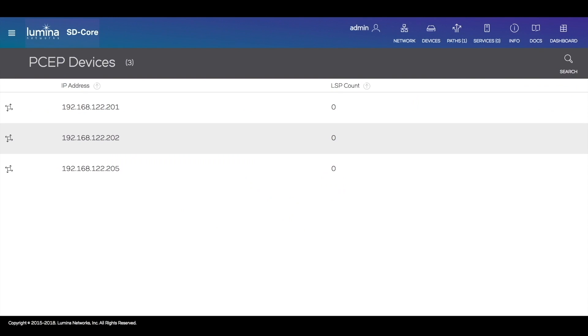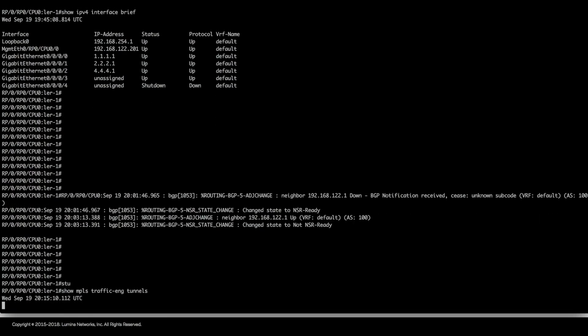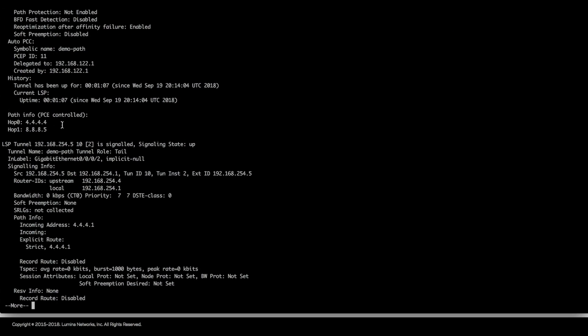Looking at the PCEP devices, we can see that each of the path ingress and egress label edge routers has one label switch path each. These LSPs were created by the controller using the PCEP protocol and signaled in the MPLS network through RSVP-TE. Here we can see details of the MPLS traffic engineering tunnels on the label edge routers, including the explicit hops that the LSPs are using. The same path continues to traverse the white box network, where the required OpenFlow group and flow programming is done to realize the path. We have established a single path over both MPLS and OpenFlow domains simultaneously.